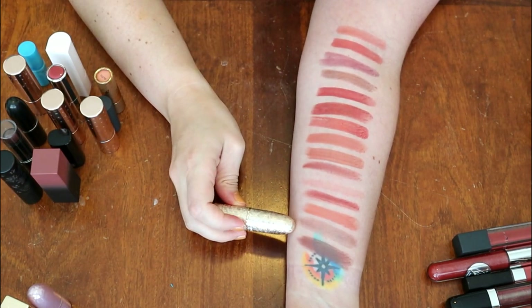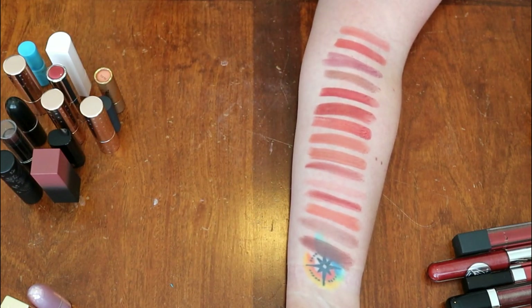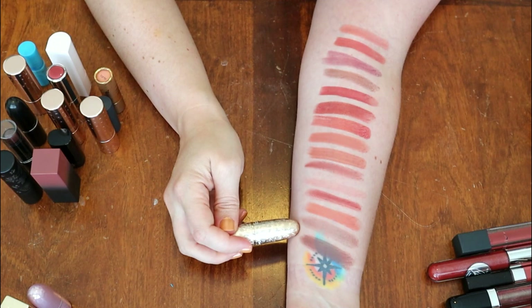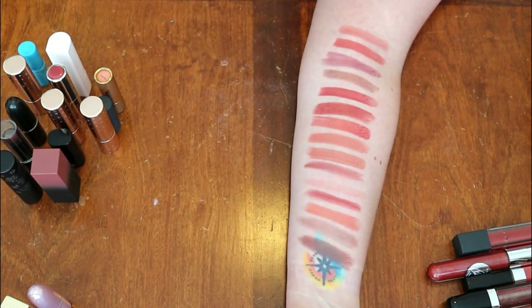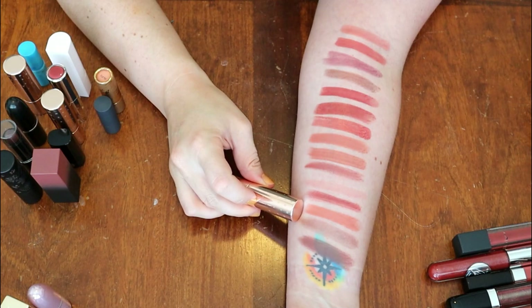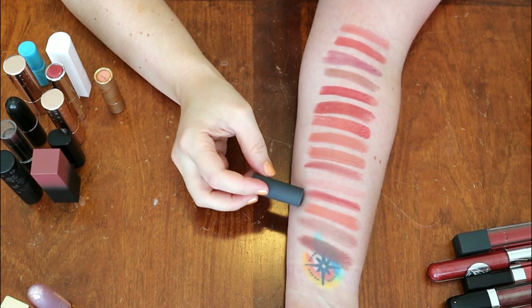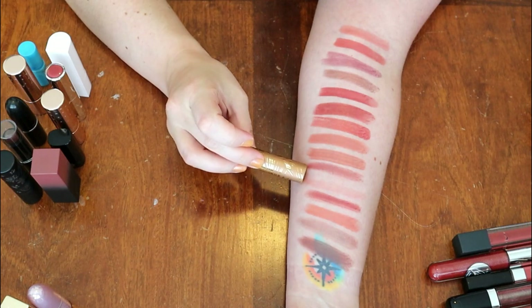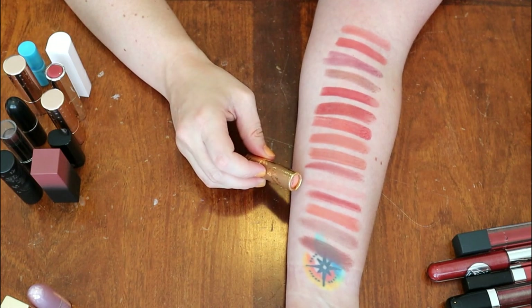This is from MAC, one of their holiday releases from a couple of years ago in the shade I'm Glistening — I think it's like a topper sort of shade, so I'm going to put this in my chopping block. This is from ColourPop in the shade Appy — keeping all of my ColourPops. This is a sample of one of the Bite Beauty Multi Sticks in the shade Brioche — decluttering. This is from Tarte — Park Avenue Princess — I just don't feel like this shade is going to be flattering for me, so we're going to declutter.